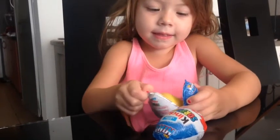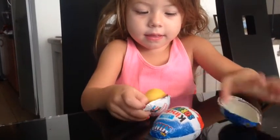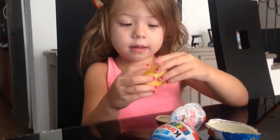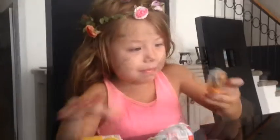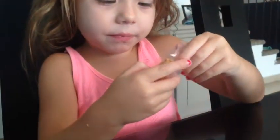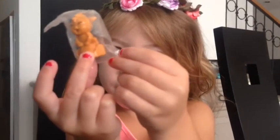Let's have a look. Wow. What is it? It's a cat. Let's see, show the camera. Very cool.